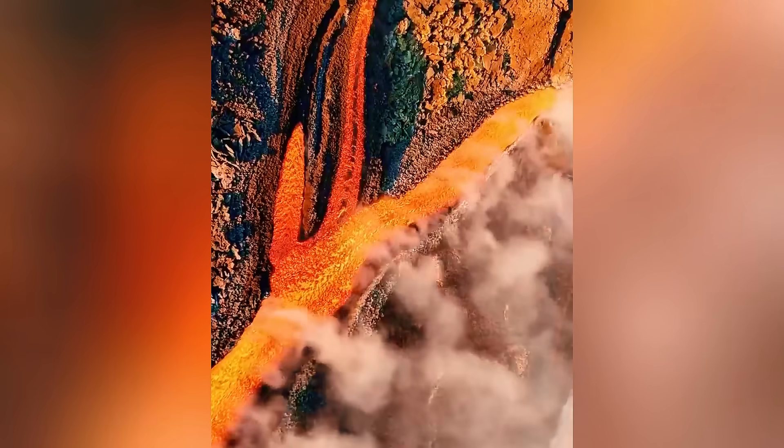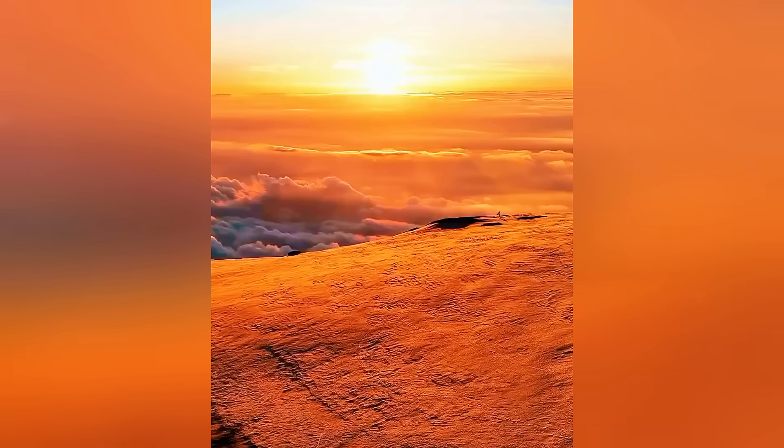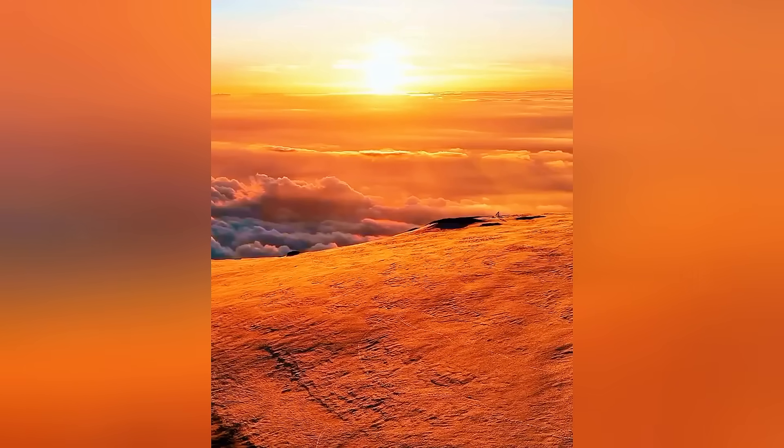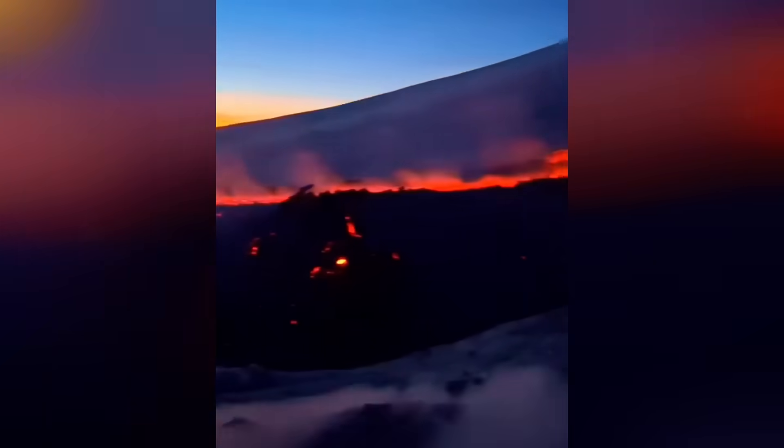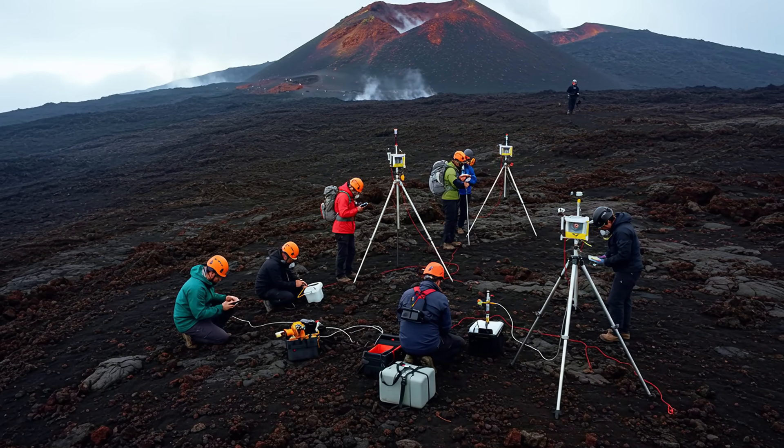At the same time, drone images captured lava flows emerging from different openings, with magma rivers descending the slopes and branching in multiple directions. The most advanced fronts reached about 7,546 feet altitude, indicating considerable expansion of activity. Even the highest craters, above 9,843 feet, continue feeding these flows with intensity.